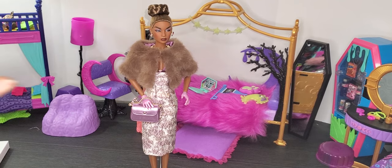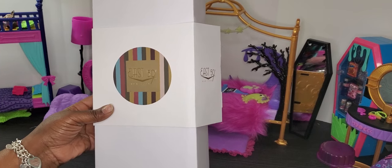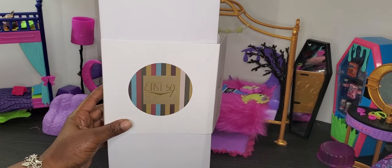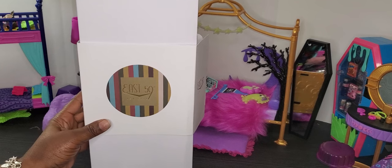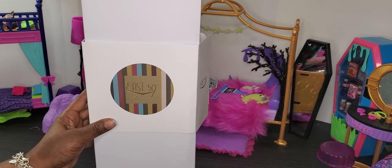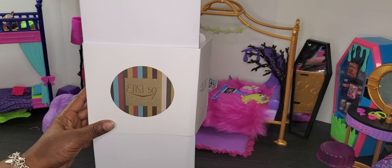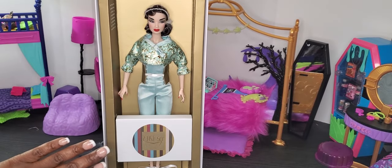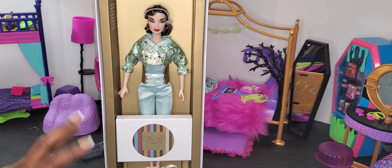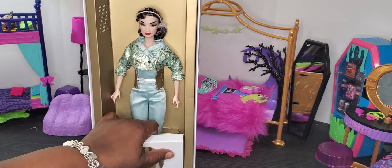Now here we have our next doll to unbox. This is also an East 59th New York Street doll — 'Dreaming Aquamarine' Coralyn Kwan. She's one of the newer dolls in this line. I wanted her because my birthstone is aquamarine, and when I saw her I was like, 'Oh my gosh, I gotta have her.' Here is the beautiful Coralyn Kwan — absolutely gorgeous.